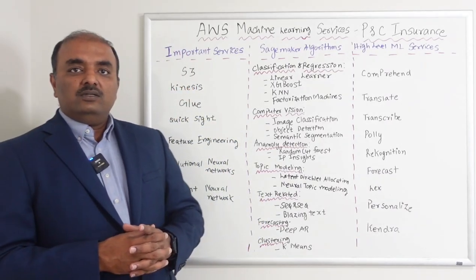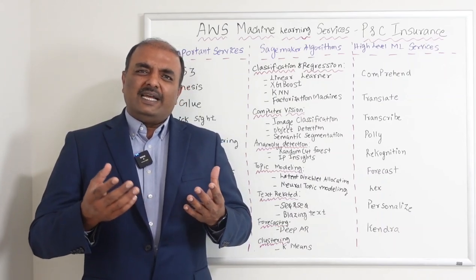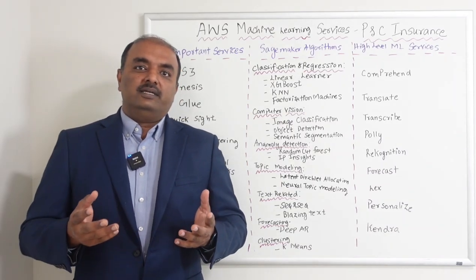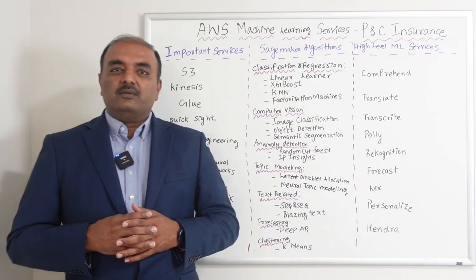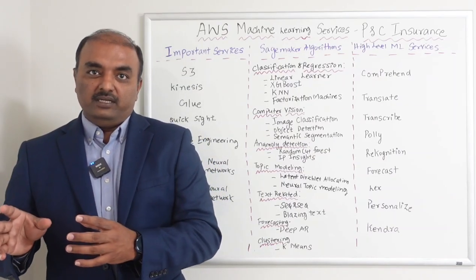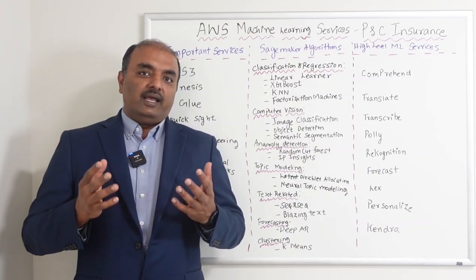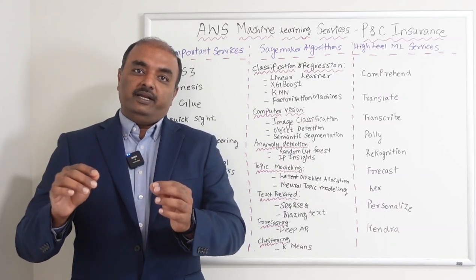Forecasting forecasts future data based on past historical data. Lex is a chatbot service — most of you know Alexa — it uses natural language processing to read and learn from the data and give useful responses. Personalize is a recommendation service that, based on your historical purchases, recommends products you may like. Kendra is a document search service where you provide keywords and it searches the entire document repository — for example, going to a SharePoint — to find which documents contain the information you need.